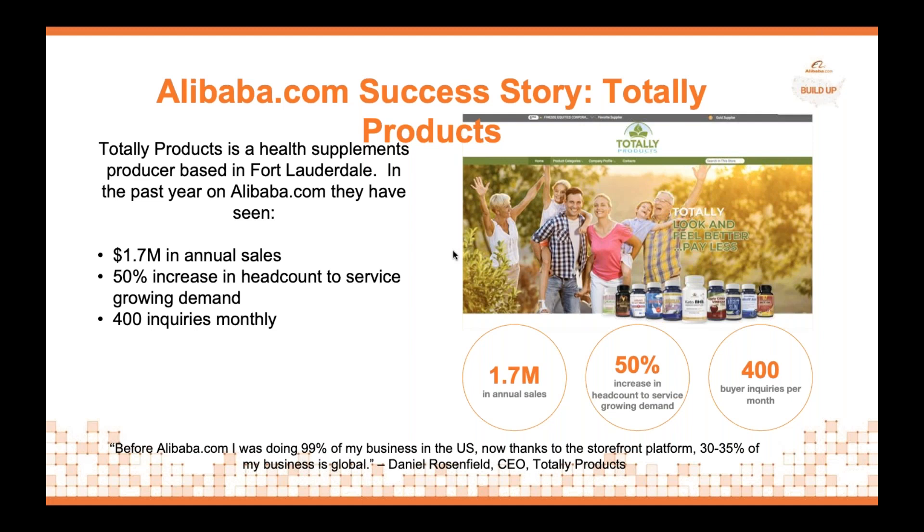One last important note on Totally Products: whenever they release new products, they actually use Alibaba.com to test the market. If they have a product and want to test it in a specific region, they will use Alibaba's geo-targeting feature to test various products in different markets before they launch advertising campaigns in those specific markets.